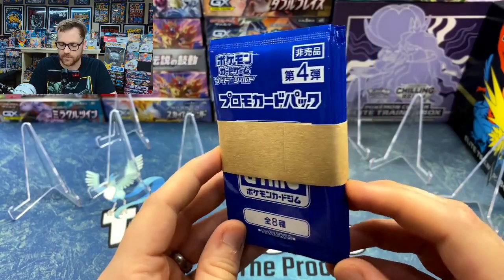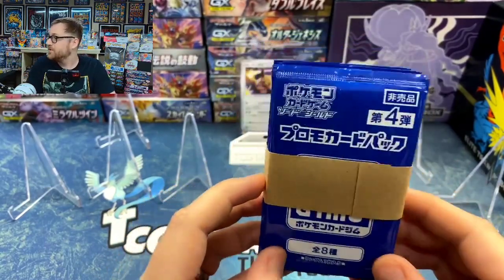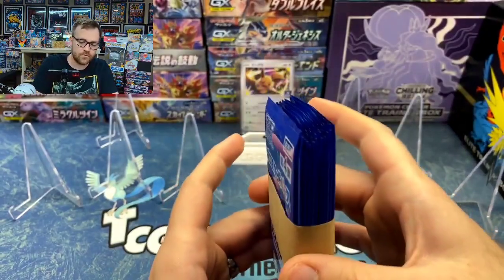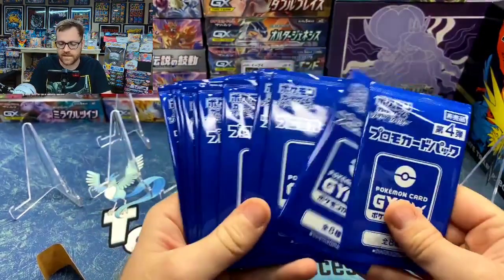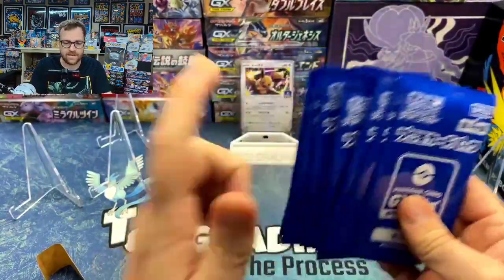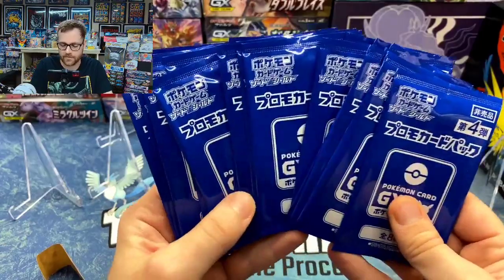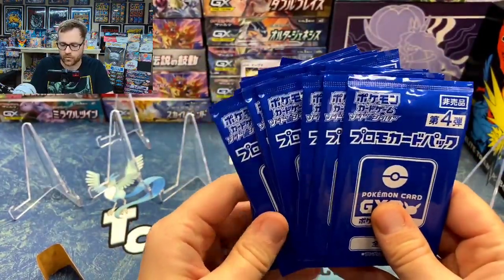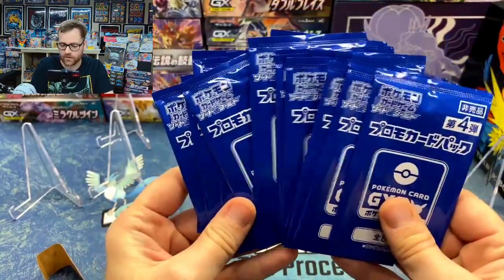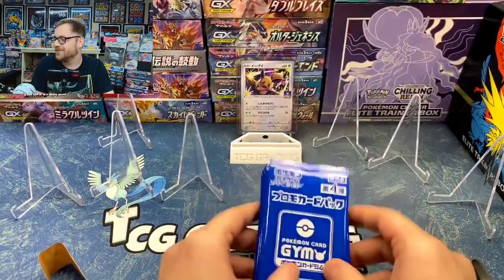We're going to open up all 20 packs and see if we can get one of each card. I paid $34 for a set of 20 of these, so right around $1.70 per pack. As you can see in the background, I already have the Eevee back there on display. I had opened that pack previously in my monthly investment video. But we're going to go ahead and see if we can get the other seven out of the remaining 19 packs.